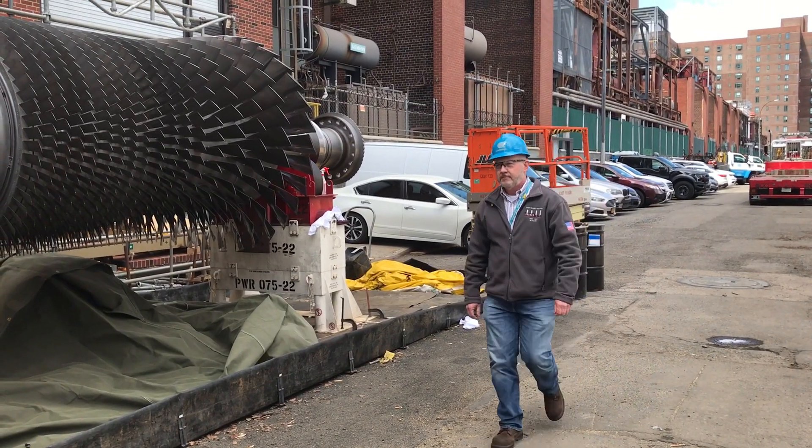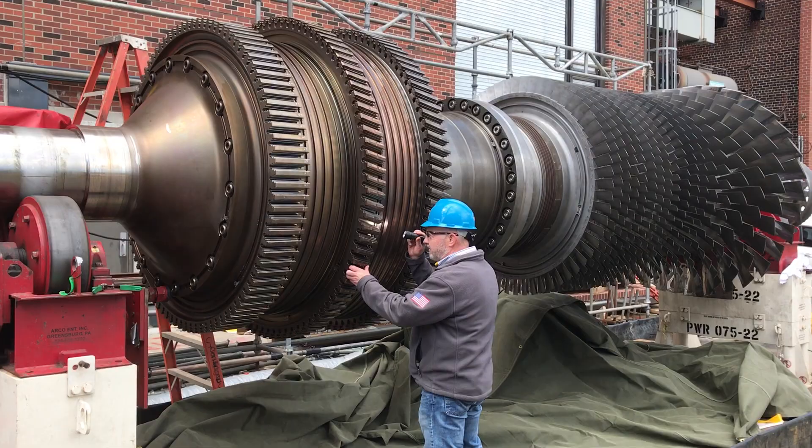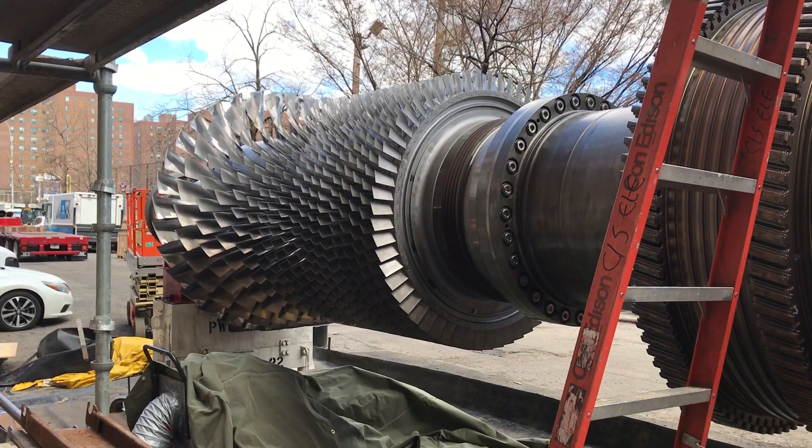This type of spring cleaning is done every six years. They lift the large equipment outside, completely disassemble the turbine, clean all the components, and then replace it back again.